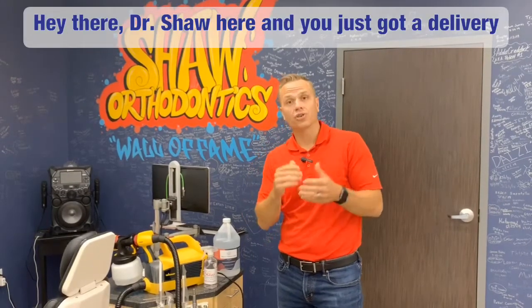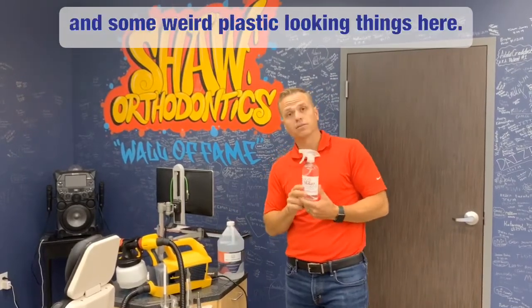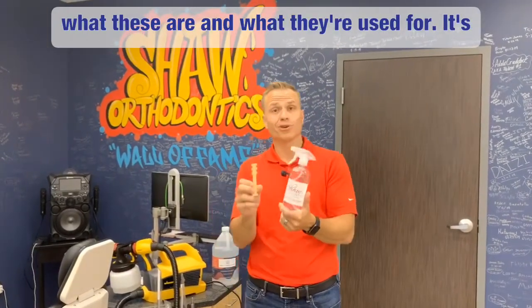Hey there, Dr. Shah here. You just got a delivery from our office that contained a squirt bottle and some weird plastic-looking things, and I just wanted to explain a little bit about what these are and what they're used for.